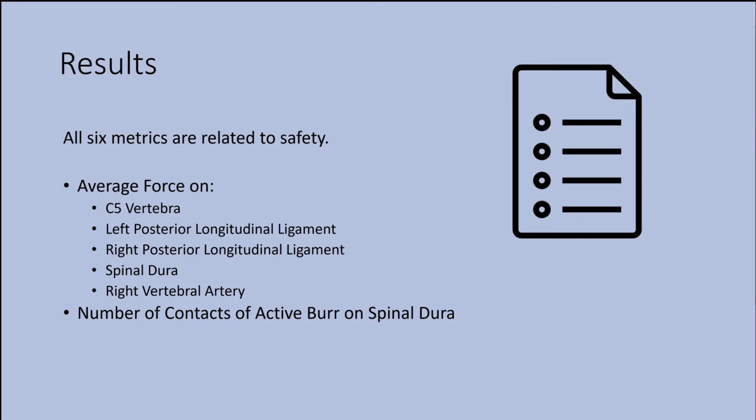In the results, we had six metrics. They were all related to safety. This outlines the importance of the role of safety in the osteophyte removal component of the ACDF, and it's also consistent with our other studies in the lab. NICAN's study on the discectomy portion also had a lot of safety metrics, as did the tumor resection models. Out of these six metrics, we have five average forces applied on different anatomical features, and the number of contacts of the active burr on the spinal dura.